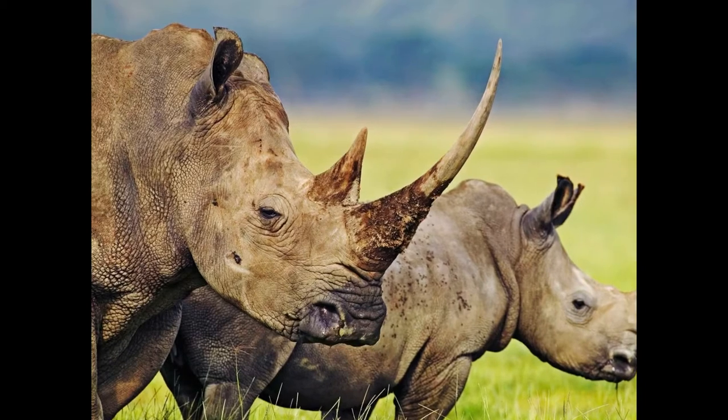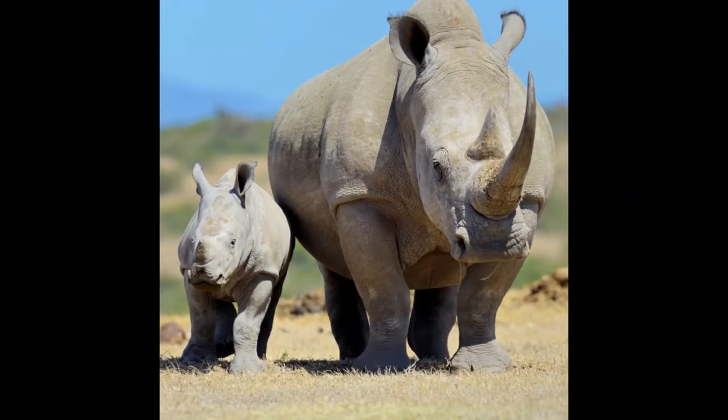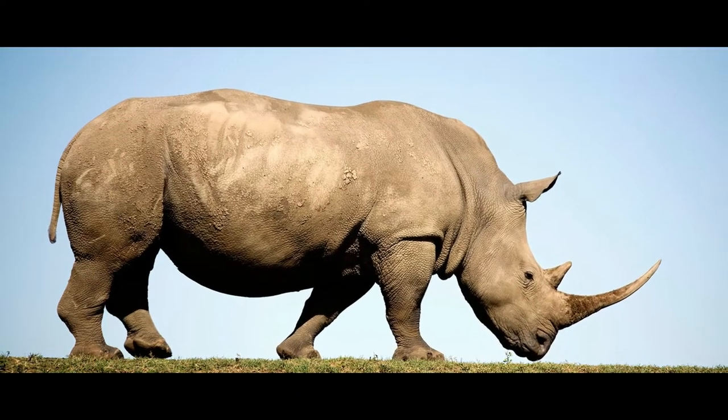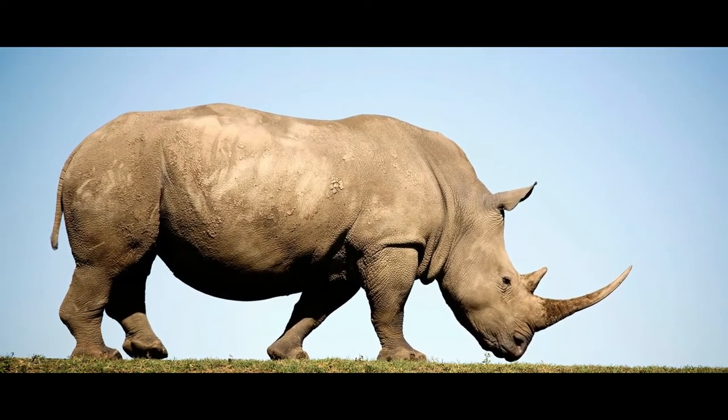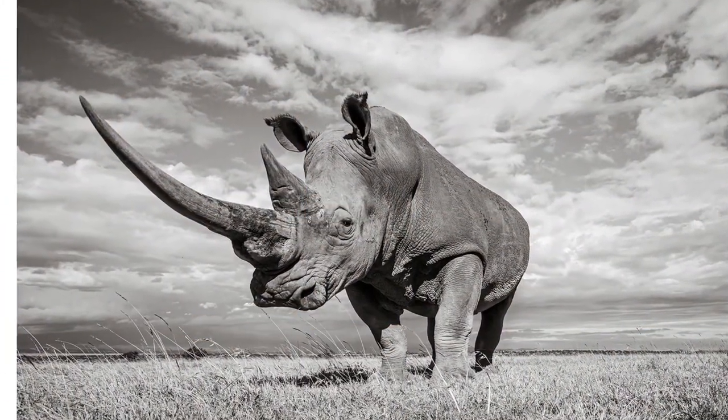The larger front horn of white rhinos has a length of up to 24 inches, and in some cases the front horns of female white rhinos reach up to 59 inches. White rhinos inhabit South Africa, form groups containing up to 14 rhinos, and feed exclusively on grass.